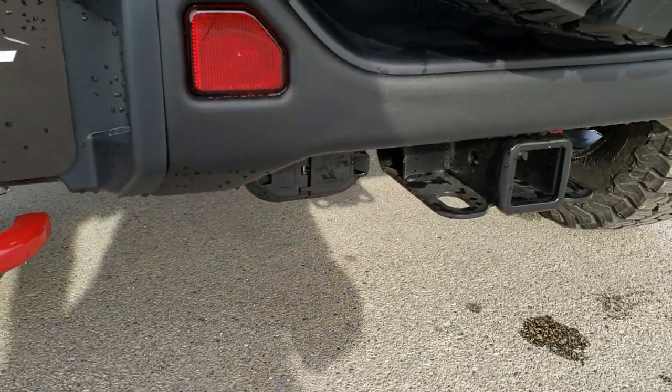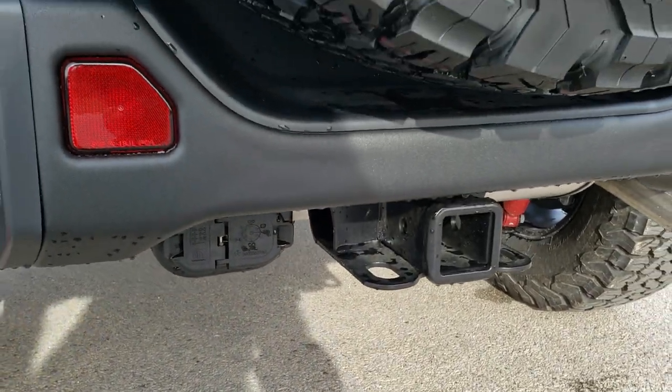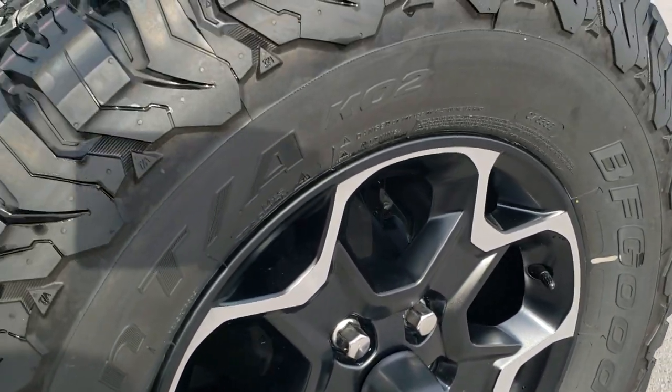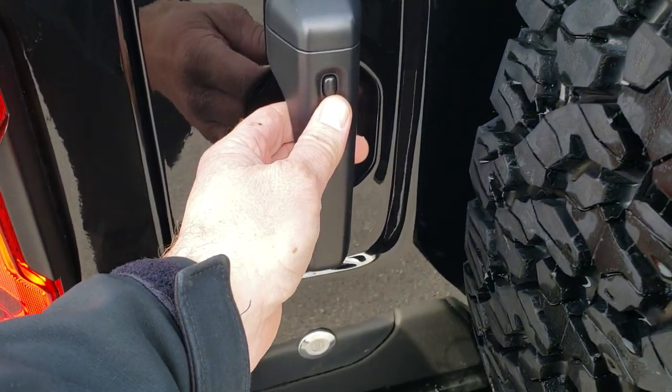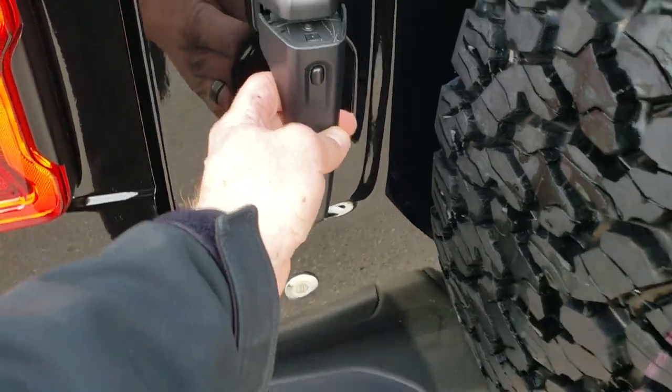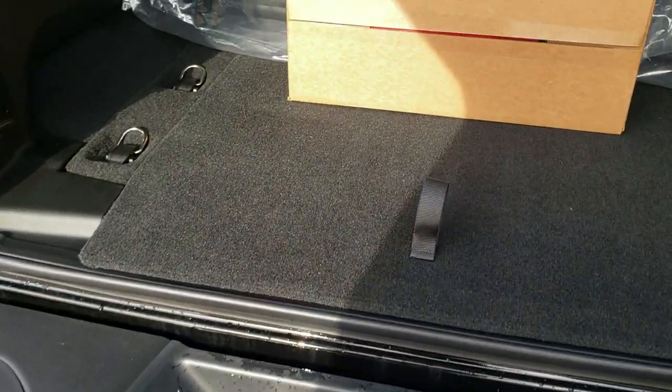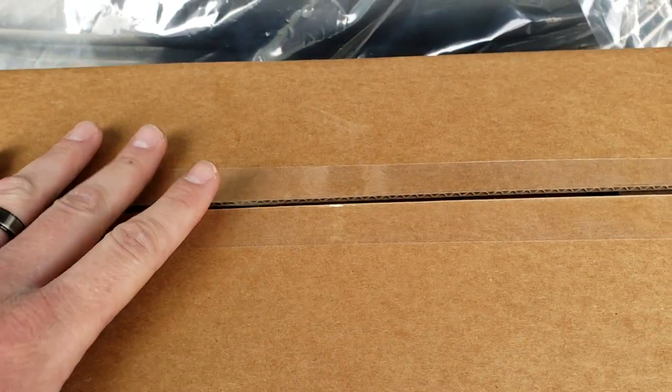This one does have the towing package — you get a four-pin/seven-pin wiring and receiver hitch, backup camera, and matching spare. You can always tell if it has proximity by the little button on the handles. Back here is your off-road kit with a tow strap, maybe some gloves, and the bag for the front hardtop pieces.